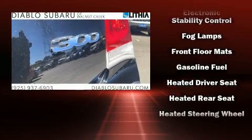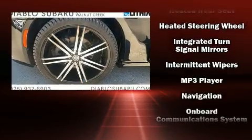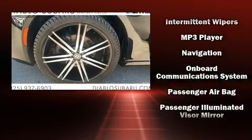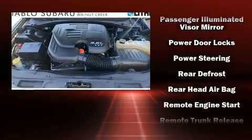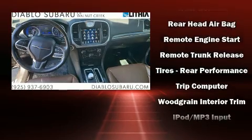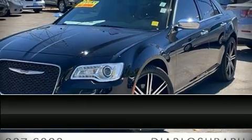Chrysler ensures the safety and security of its passengers with equipment such as head curtain airbags, ignition disabling, an emergency communication system, and four-wheel disc brakes with ABS. A Carfax history report indicates just one previous owner.